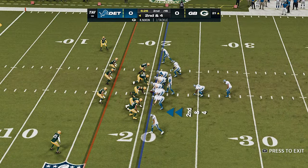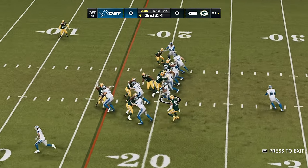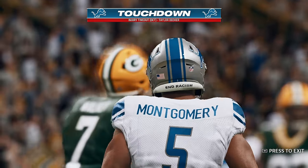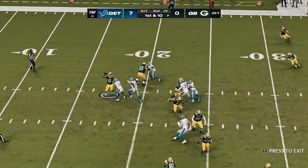A solid game. First down. They build that trust, and that's why they're able to find him in this type of situation. And he takes this one in for a Lions touchdown. Because all division games have a little extra to them.